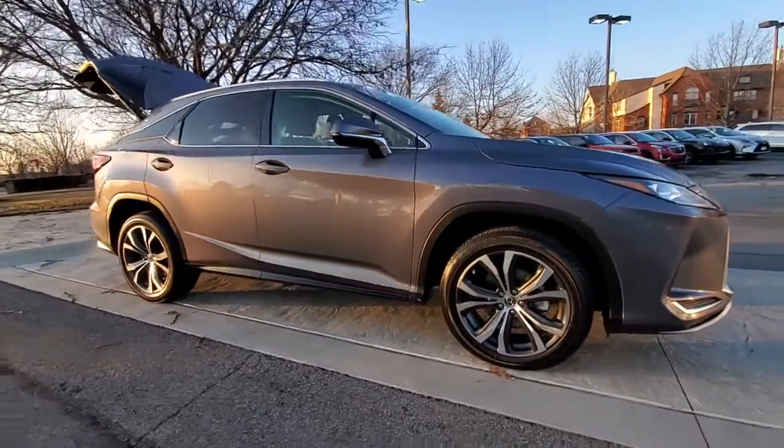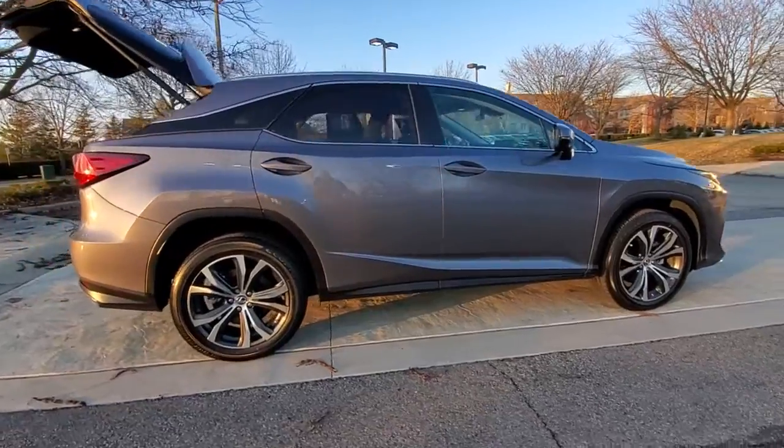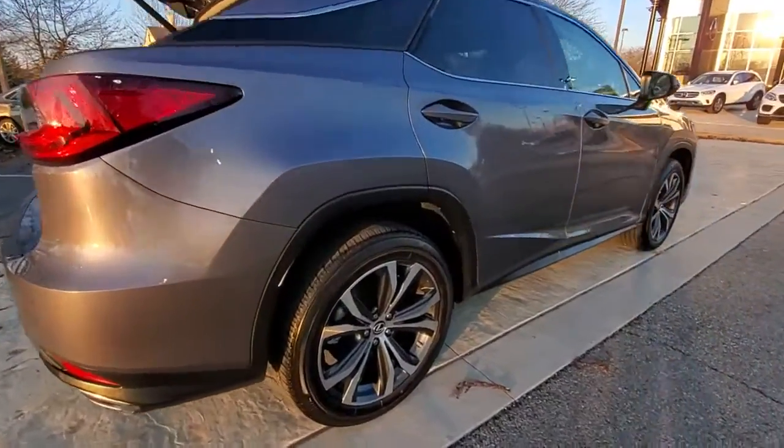You will be amazed by this 2020 Lexus RX. This vehicle still has fewer than 25,000 miles on the clock, so it won't last long.